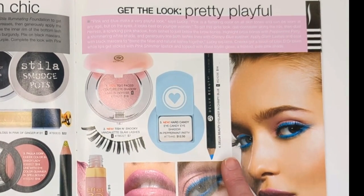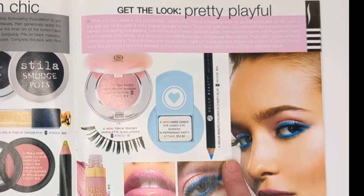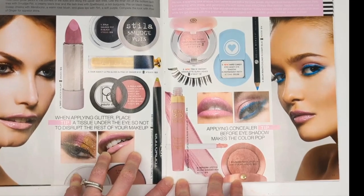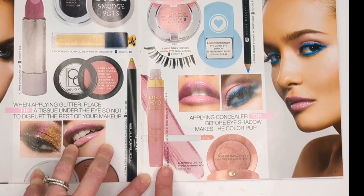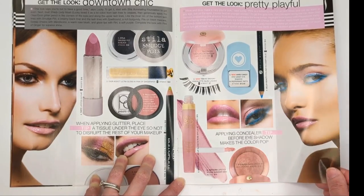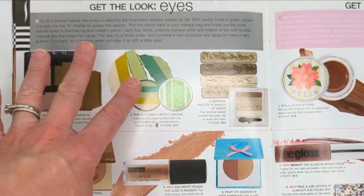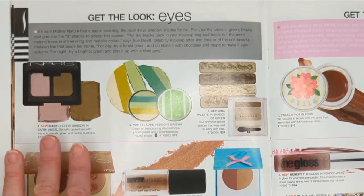Deluxe Beauty was a brand founded by Jillian Dempsey - I don't believe they're around anymore, but she's a celebrity makeup artist. And then we had Bourjois - they were at Sephora. I loved both of these things: their lip glosses and their blushes were fantastic. I really miss being able to get their products in the United States. Over here we have a Get the Look page with all different eye products in earthy tones - up here we have some greens and a NARS duo in Earth Angel. I used to have that one.